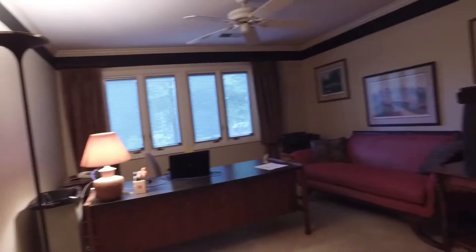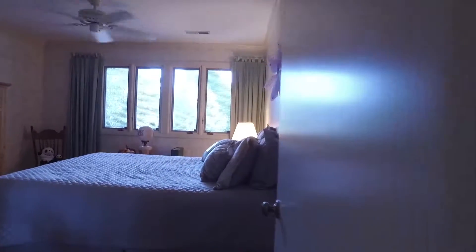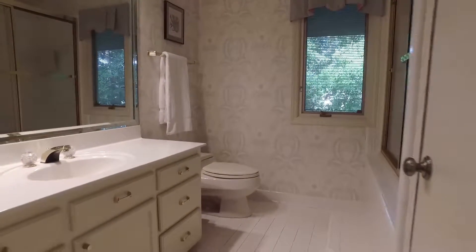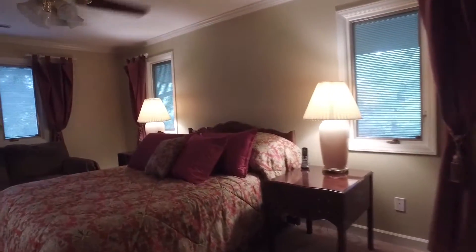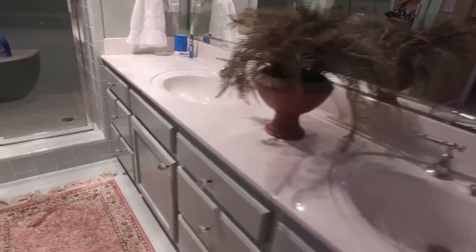The next level is home to bedrooms one and two, both with multiple windows. A skylight in the landing provides natural light just outside of the upstairs full bath. The master suite has multiple windows and a master bath with his and hers closets, dual vanity, and a large tiled walk-in shower.